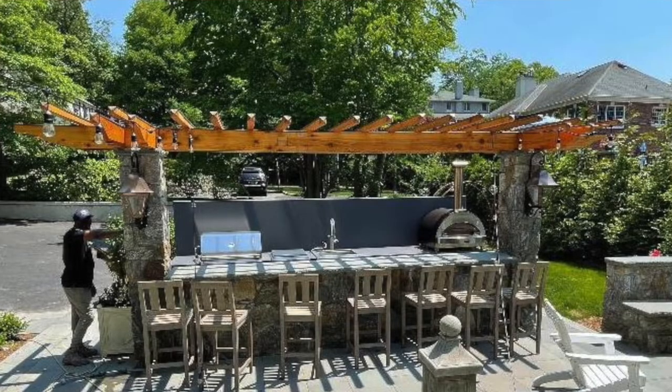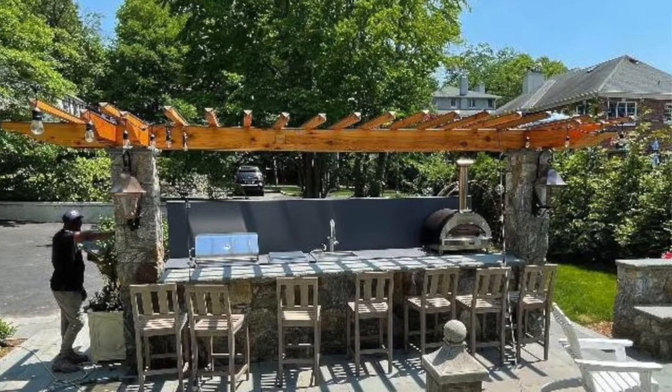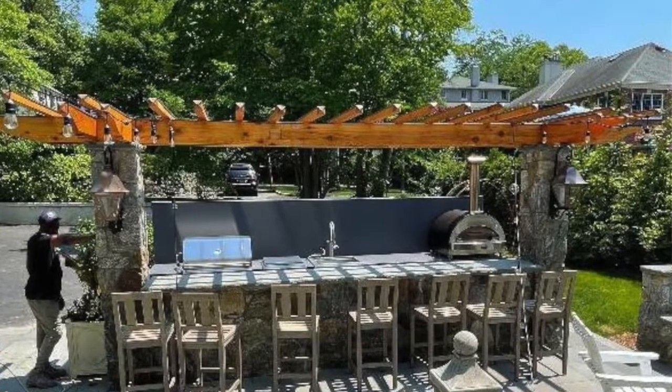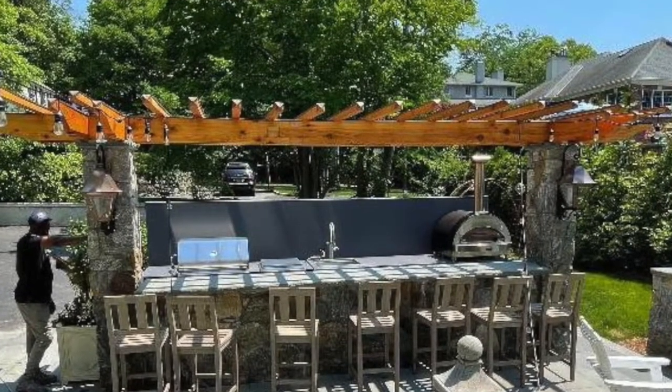If you pull the camera back you will see there is another island — this one we did not handle. It's made of masonry and has a wood pergola running along the top of it. That's the seating area for guests. The Danver island with the cooking products is the production area where all the cooking and plating gets done, while everybody hangs out at the other island waiting to eat.